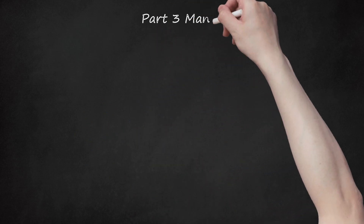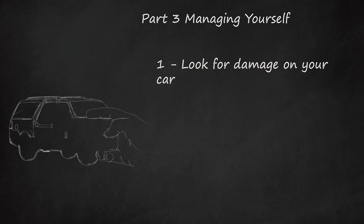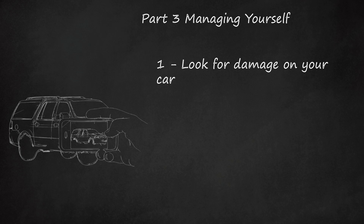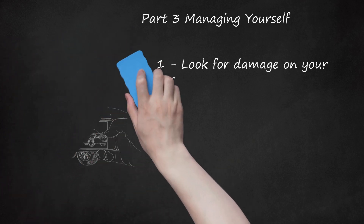Part 3: Managing Yourself. Step 1: Look for damage on your car. Take photos of the car from all angles if possible. Ask a family member or friend with a camera to come and take photos if you can't. Take photos of damage and the area before you leave the scene or your car is moved for any reason other than clearing traffic.